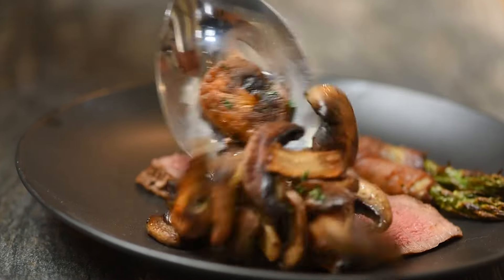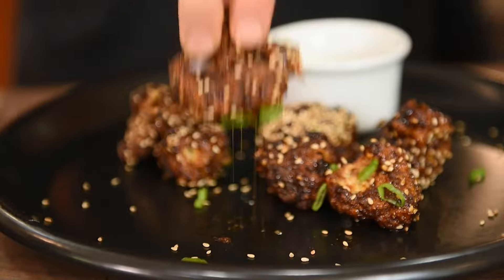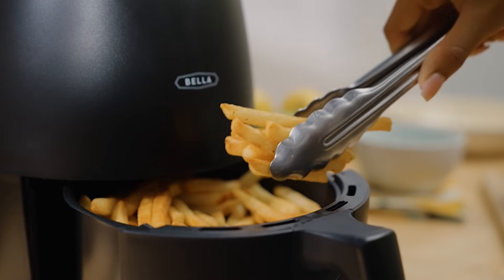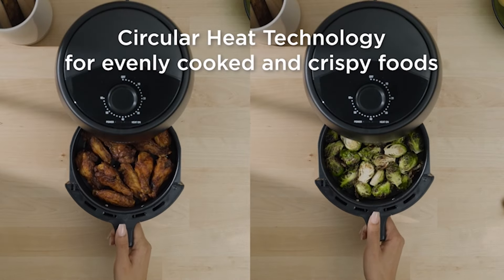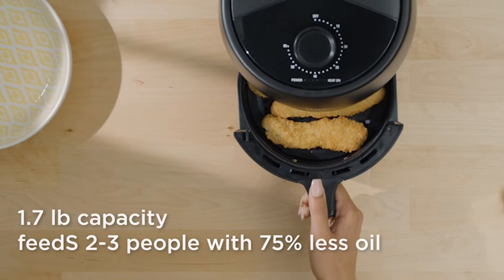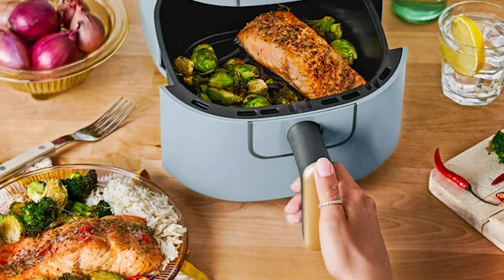Hey everyone, welcome back to the channel. Today we're diving into the world of budget-friendly air fryers, because who says crispy, healthy food has to break the bank? We're checking out the top 5 air fryers under $40 in 2024, putting them to the test kitchen, and sharing our honest experience with each one. So grab a snack, hit that subscribe button, and let's get frying.